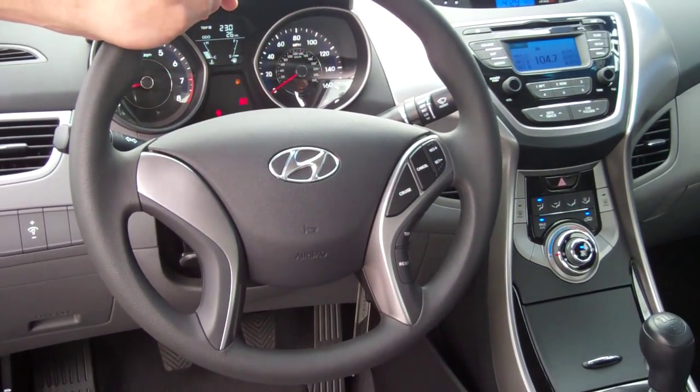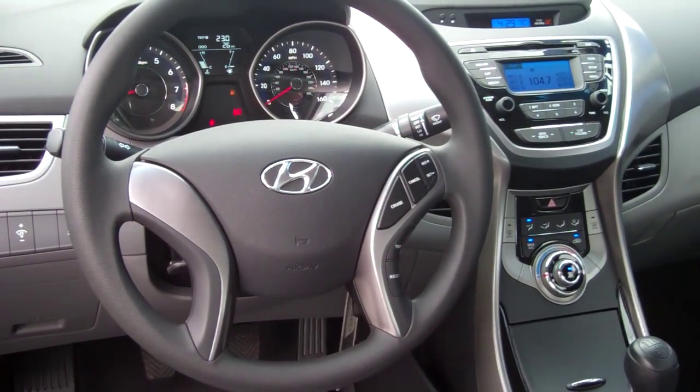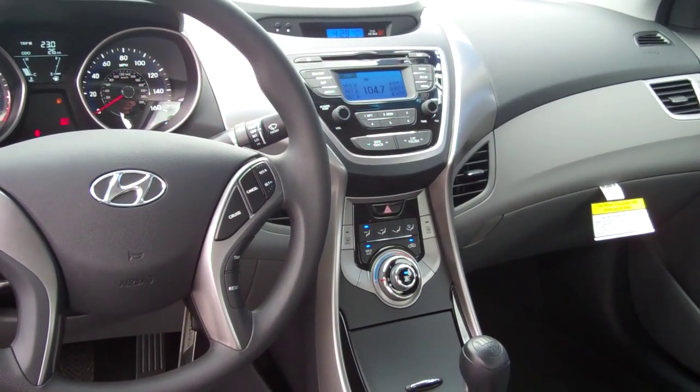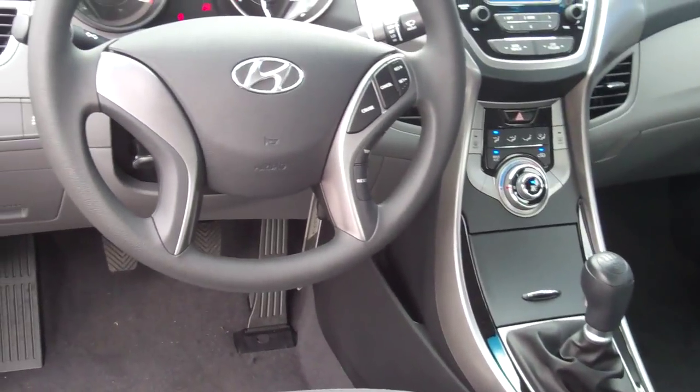You've got your cruise control steering wheel for your safety and convenience. You've also got your trip function for your onboard computer system. You have AM, FM, XM, CD player, iPod hookups, and even USB hookups, so you can hook your computer up for road trips and things like that.